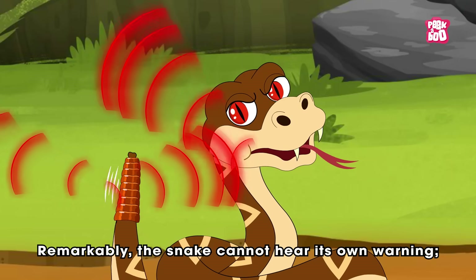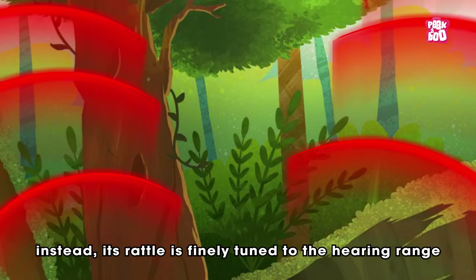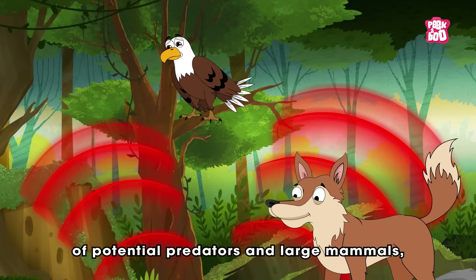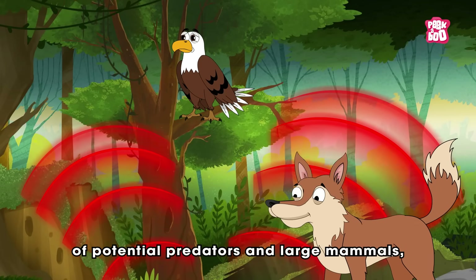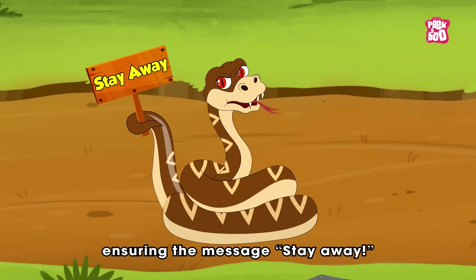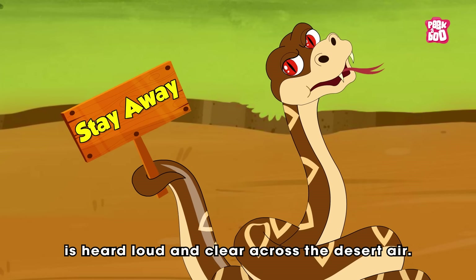Remarkably, the snake cannot hear its own warning. Instead, its rattle is finely tuned to the hearing range of potential predators and large mammals, ensuring the message — stay away — is heard loud and clear across the desert air.